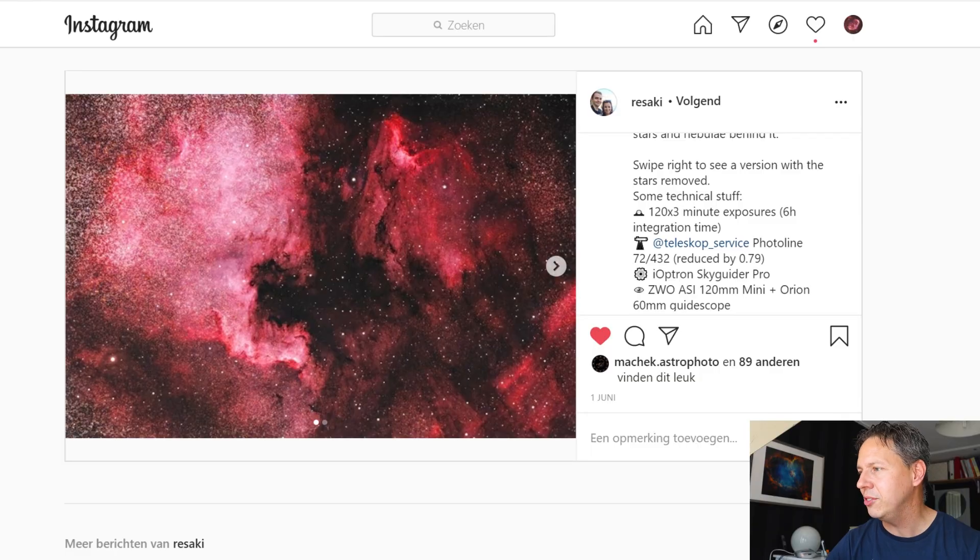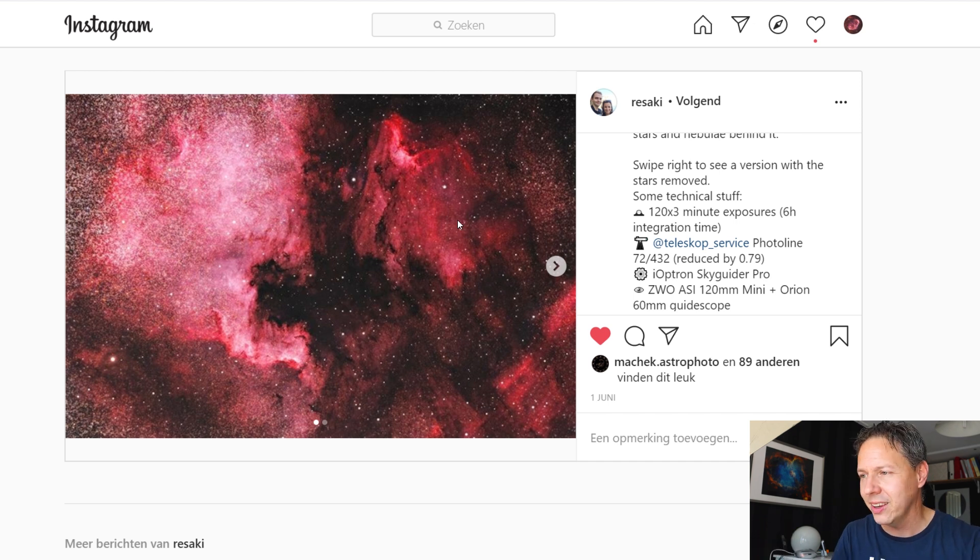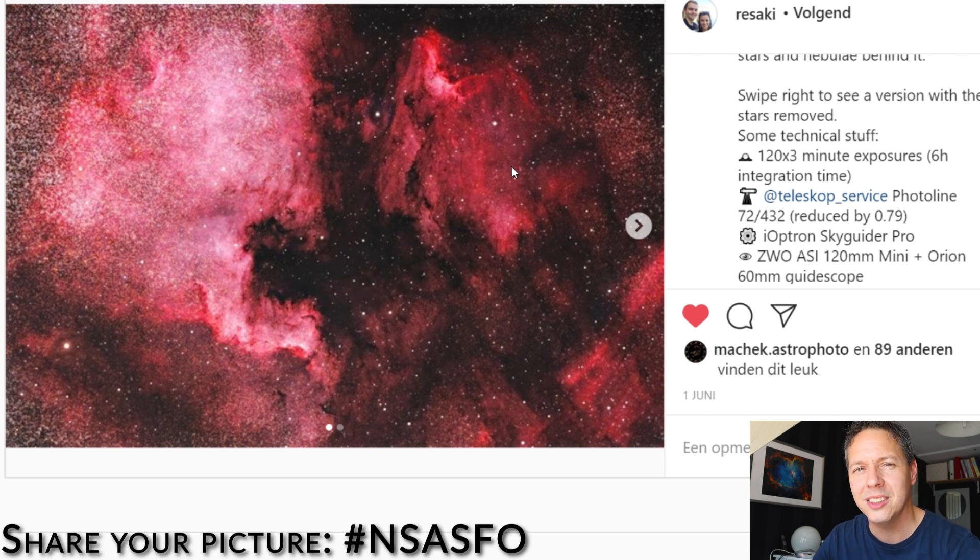Finally, last but certainly not least, Reisaki has shared a wonderful wide-field picture of the North America and Pelican Nebula — I always love these wide-field pictures and am really thinking about getting a wide-field scope myself. At the end of the video, I hope you liked this July night sky update. If you did, please consider giving this video a thumbs up and subscribing to my channel. I hope to see you again in one of my other videos, and until then, I want to wish you clear skies!